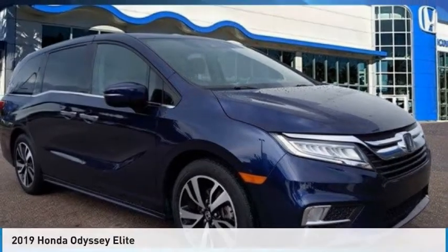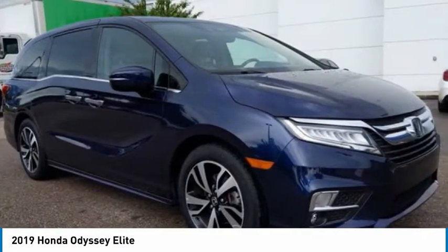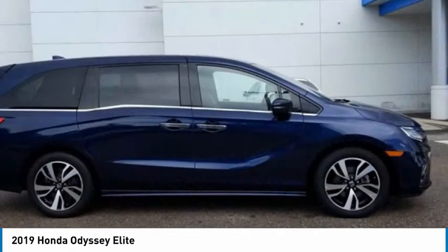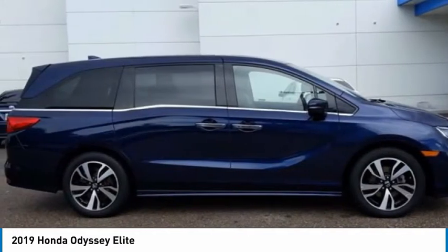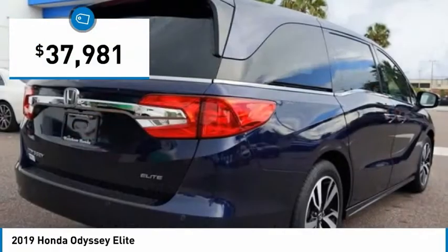Let me show you the 2019 Honda Odyssey. The Honda Odyssey is a showcase of distinguished style, captivating technology, and advanced safety features — a must for all families, and is priced below $40,000.